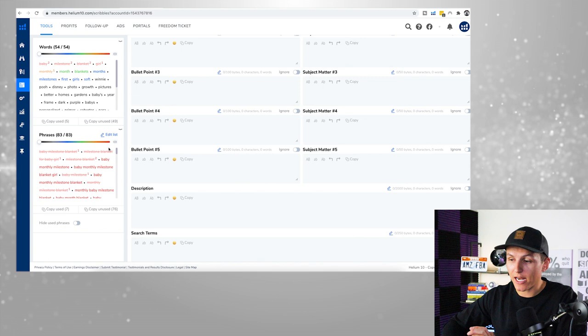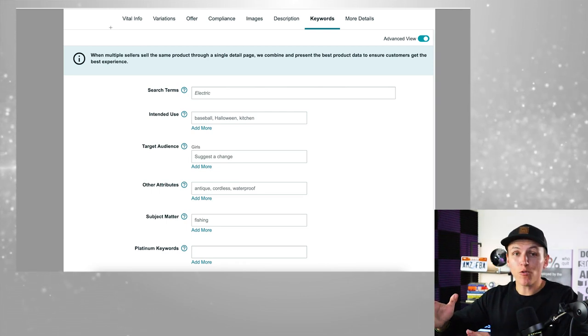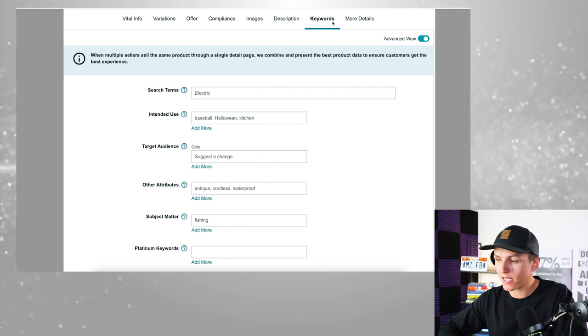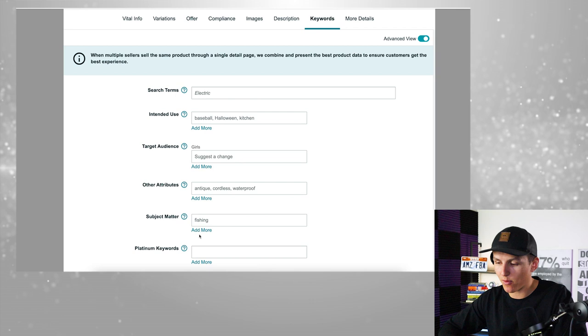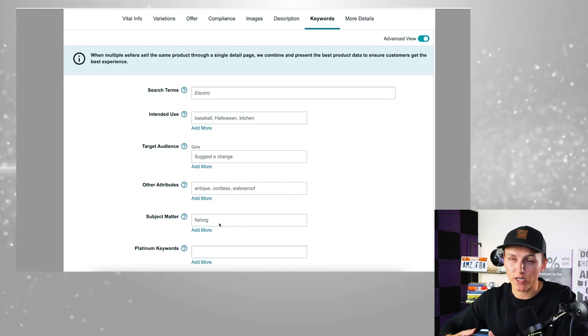That's what you're going to do with the title, bullet points, and description as well — make sure to cover all of those keywords. If you can't fit them all in the bullet points, title, and description, then put them in the backend search keywords. In your Amazon seller account, once the listing is created, go to your product, go to advanced view, click the 'Keywords' button, and go to 'Search Terms.' Just jam-pack all the remaining search terms in there — don't repeat any keywords. Use 'Subject Matter' as well, hitting 'Add More' to fill up every field.